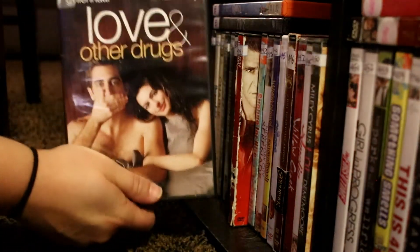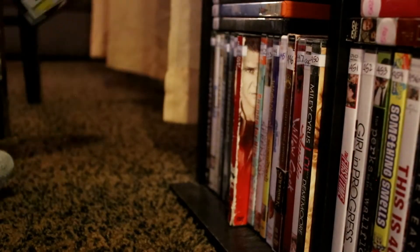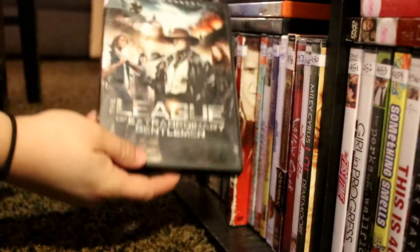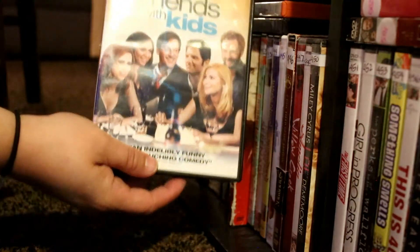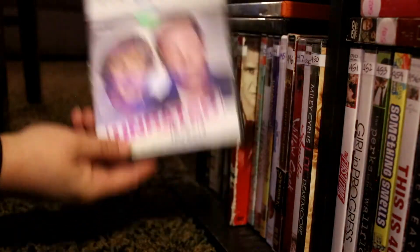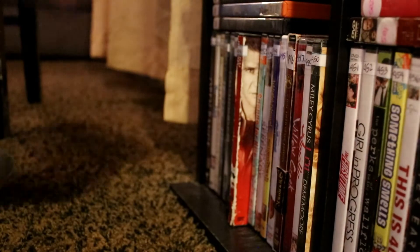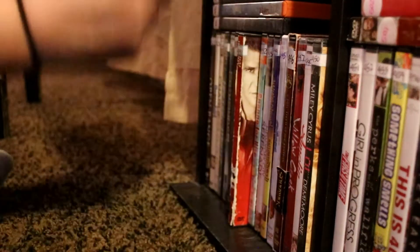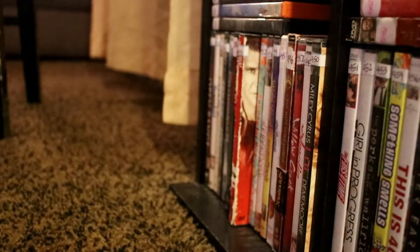Spiderwick Chronicles. Willow Creek — very underrated movie. Blade: Trinity — I actually enjoy that movie. Amelia. LOL. Up on top we have 2012, Rango, Love and Other Drugs — one of my favorite movies. John Wick — the only one I own. League of Extraordinary Gentlemen. Friends with Kids. The Internship. World War Z. My Girl 1 and 2. Ghost Rider.